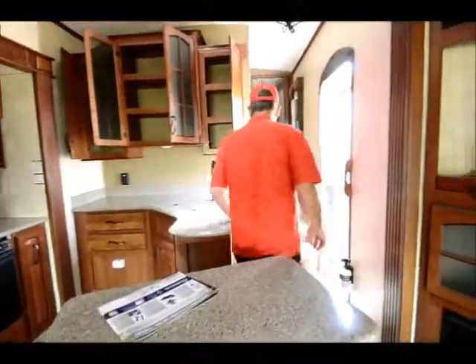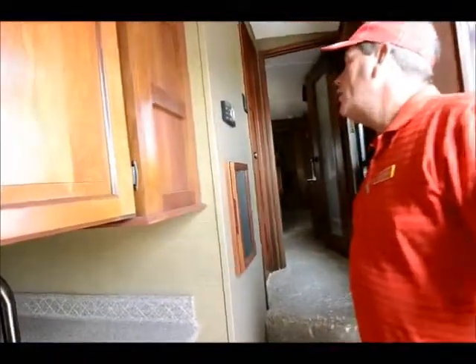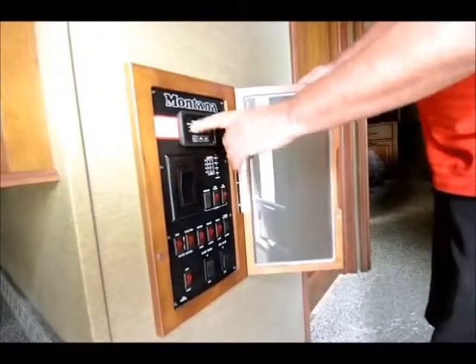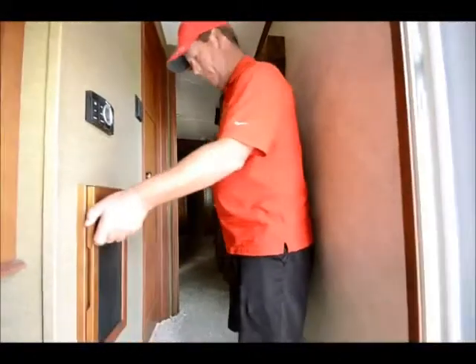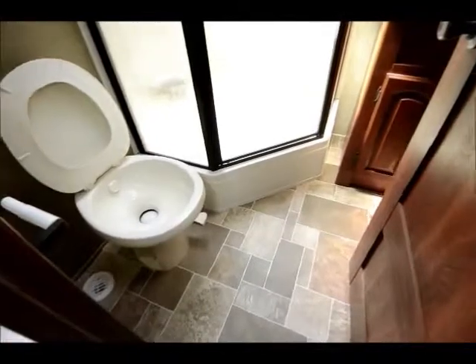Let's go up to the bedroom and bathroom area. All in one place you've got a dual mode air conditioning control. Control center, fantastic fans control switch, slide switches, electric awning, water heater — everything all in one. Nice walk-through bath so you can lock people out if you need to. It's got a porcelain toilet and a big one-piece shower with the tub.